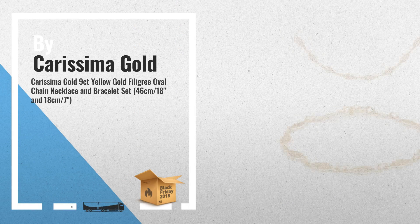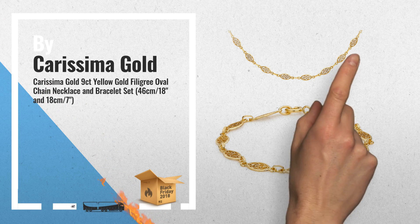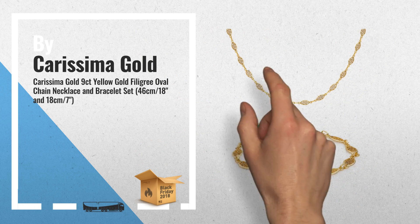Number 2: elegantly crafted from high-quality 9-karat yellow gold, for a warm and classic tone. The Carissima Gold collection is inspired from the romance of Italy, by Carissima Gold.